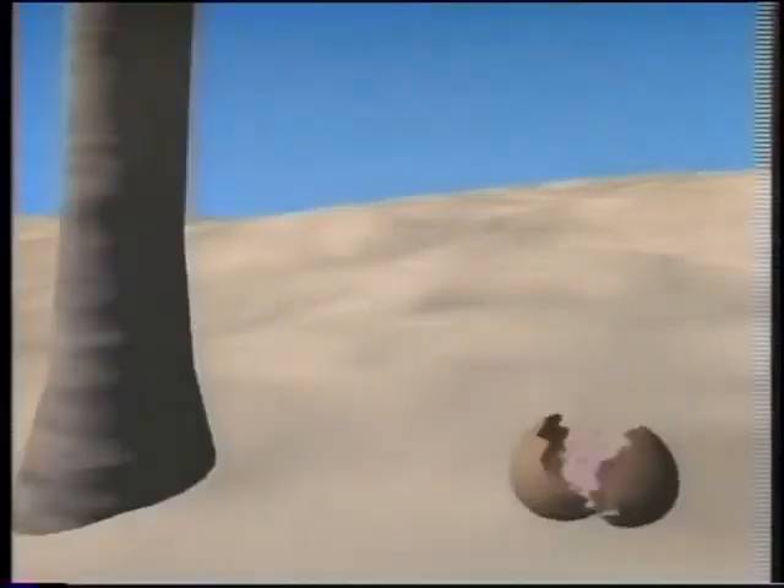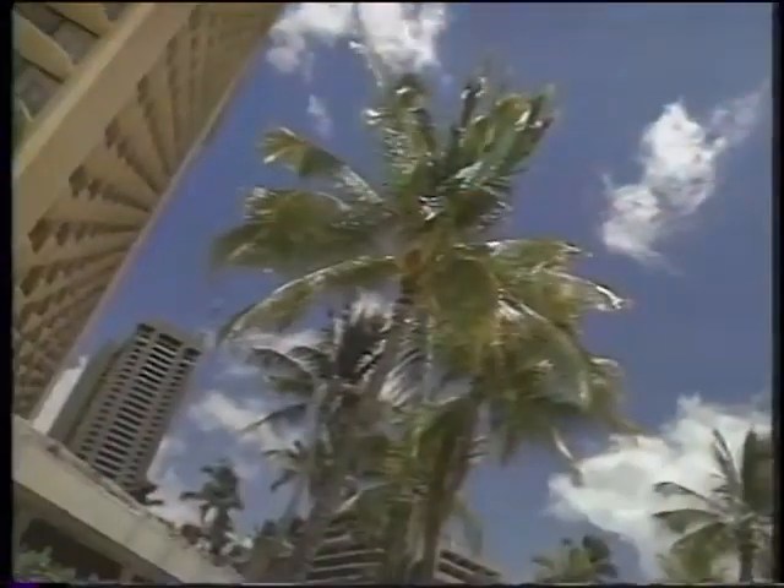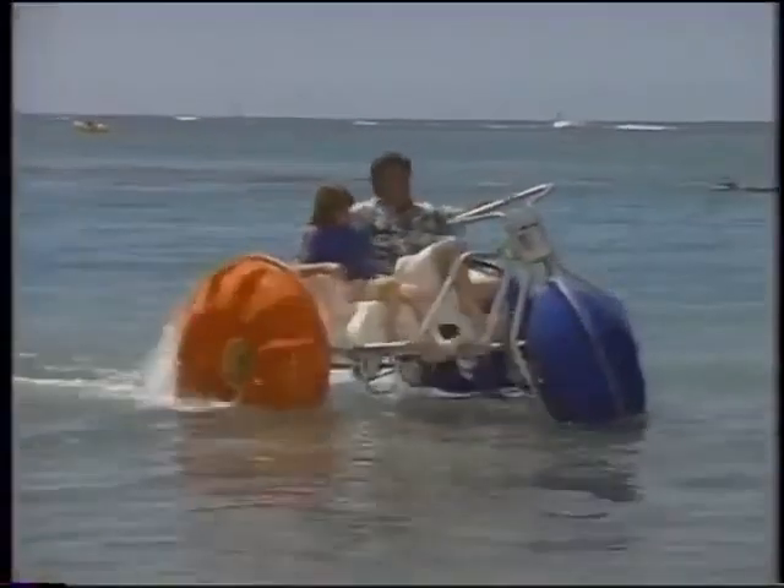What we're looking at here on this VCR is a video. If we look carefully, we'll see use of a video switcher, a still store, a character generator, paint box, frame buffer, digital video effects, and so on. Yet this was not done in a professional studio facility — it was done on an Amiga personal computer using the video toaster board.